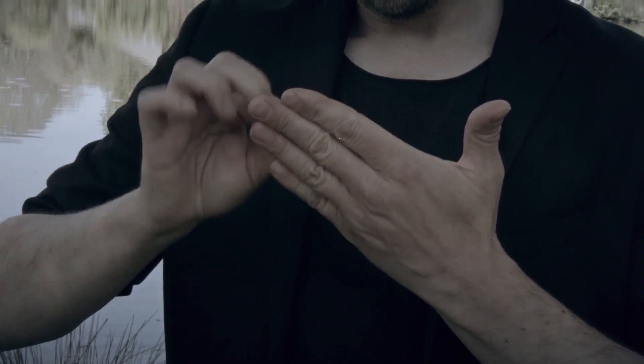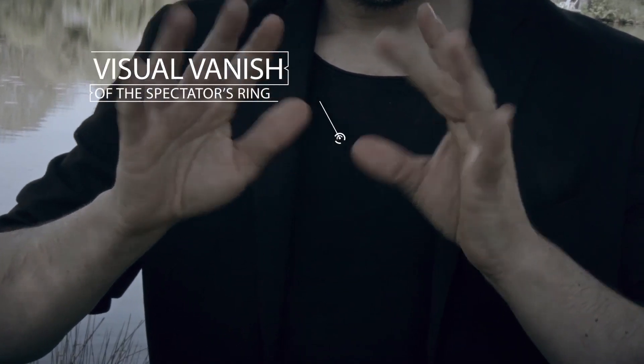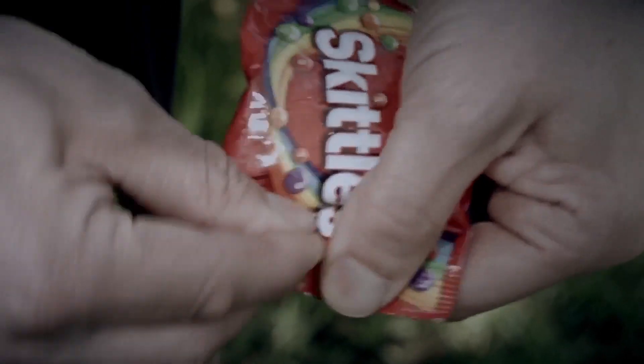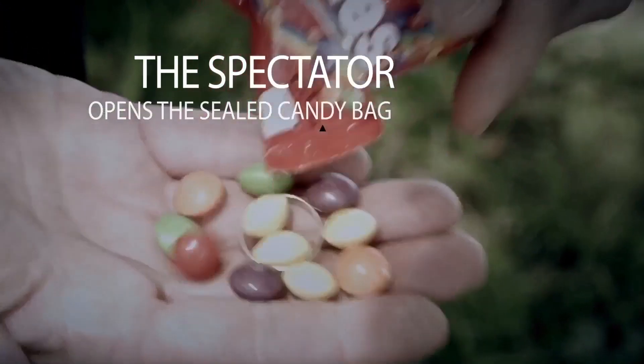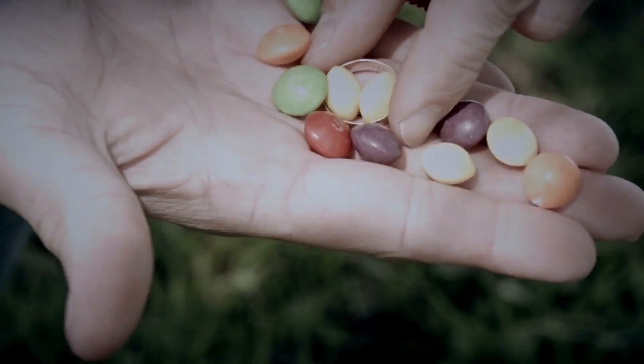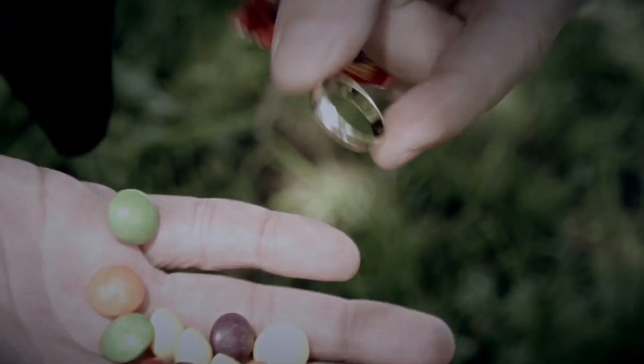You borrow a ring from the spectator, vanish it at your fingertips, then with your empty hand you reach out into your pocket, removing a factory sealed candy bag. Inside the candy bag when opened, between the candies, is the spectator's ring. Super magical, super visual — the ring flight has evolved. This is called Ring Hall.